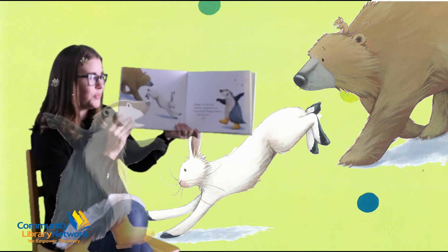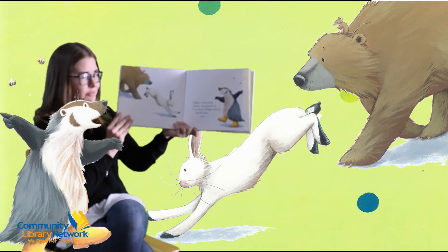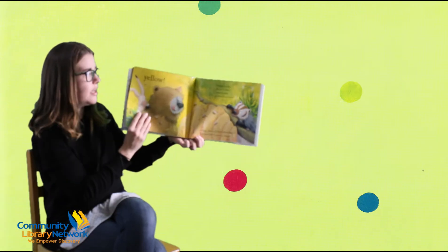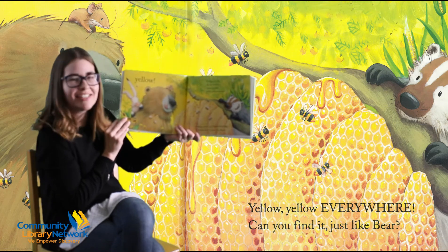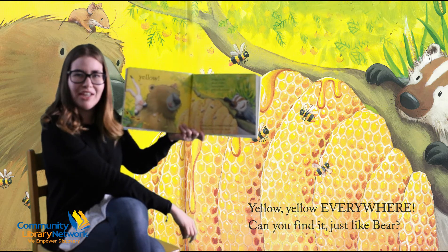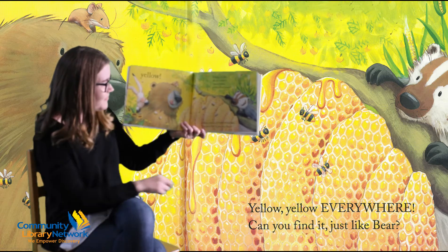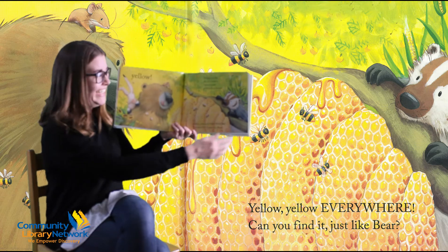Badger's at the pond with his old galoshes on. Look there! Shouts Badger. And the bear sees... Yellow! Drippy, sticky, oh-so-yummy honeycombs with yellow honey. Yellow, yellow everywhere. Can you find yellow with bear? There's yellow flowers here and look, Bear's got his tongue out — he wants to eat that honey.